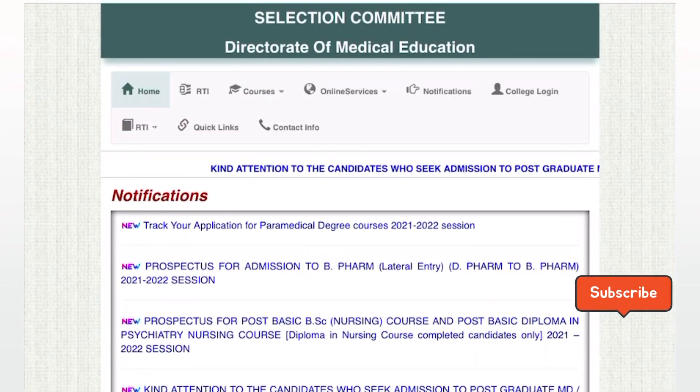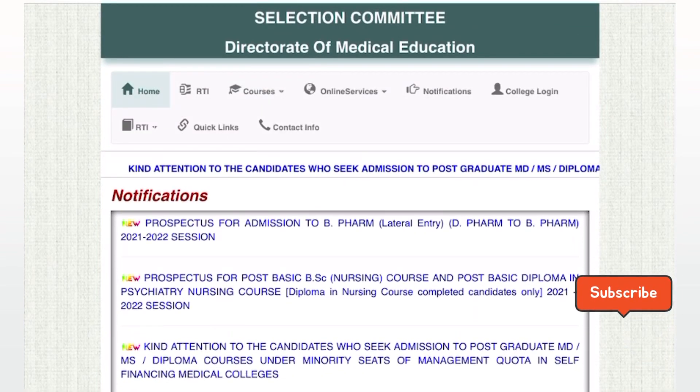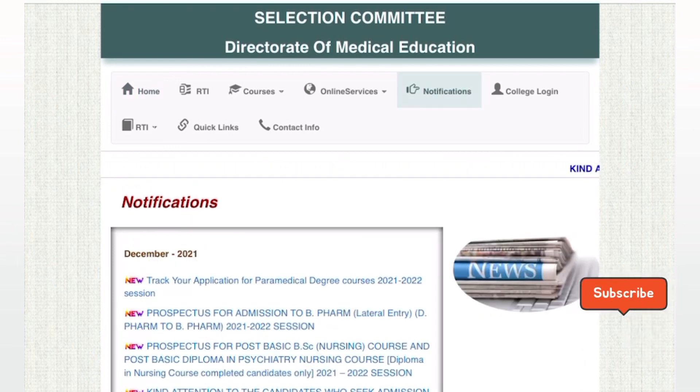Hi student, welcome back to Best Education YouTube channel. Paramedical degree courses and nursing courses apply to students with an IAR number. The IAR number is available at TNMedicalSelection.Net, the official website.